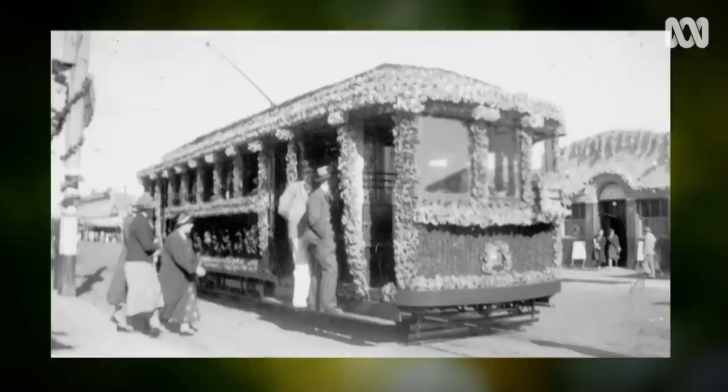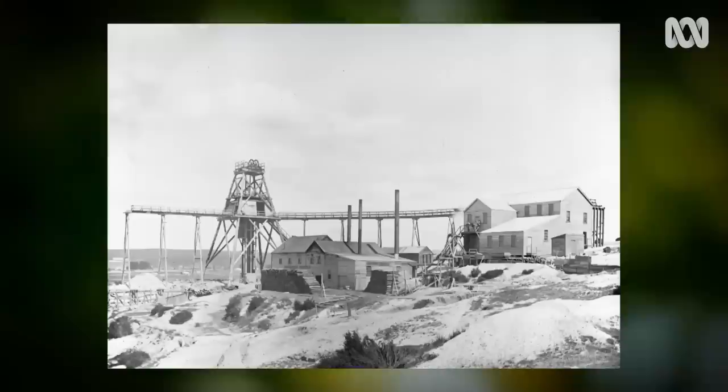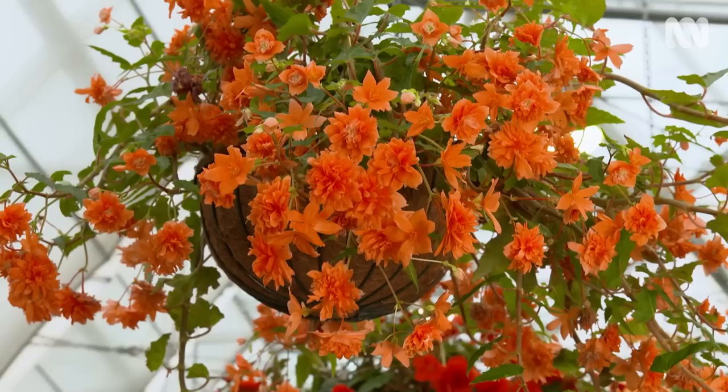Ballarat is one of Australia's oldest and at one time richest cities, and its love of begonias goes back more than a century. The gardens started here in 1857, and with Ballarat, we have to remember that it is a gold-mining town, so our history is really very much intertwined with the gold rush. It was a time in Ballarat's history where there were a lot of nurseries around here experimenting with begonia, so it was a natural progression for them to come into the garden's collection.